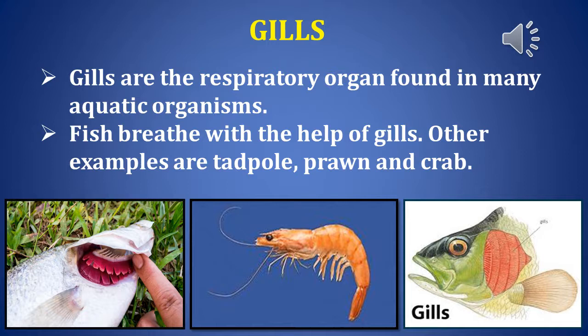Gills are the respiratory organ found in many aquatic organisms. Fish breathe with the help of gills. Like fish, tadpole, prawn, and crab also breathe through their gills.